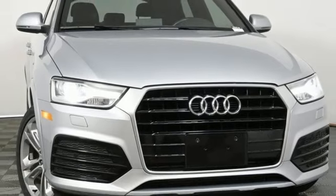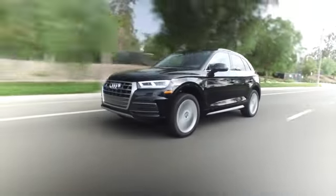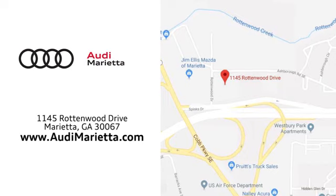Hurry in today and see it for yourself. At Audi Marietta, we prove every day that buying a car can be an enjoyable experience. We're conveniently located on Rottenwood Drive in Marietta, Georgia.